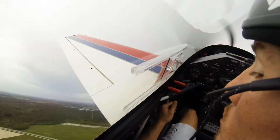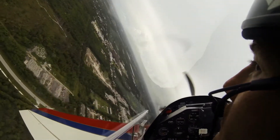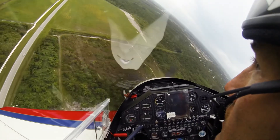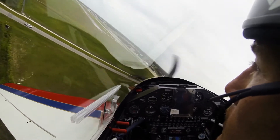Losing energy — we've got a failure. We've got to dive the plane, hit that speed. There is that speed. That's better. We want as much speed as we can to come back to the runway.